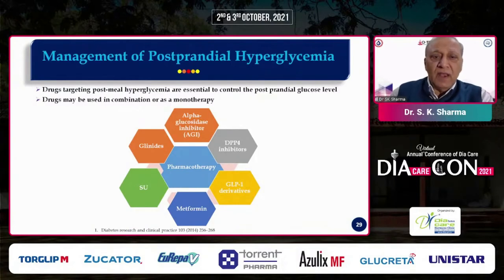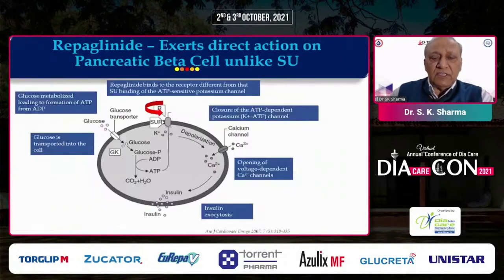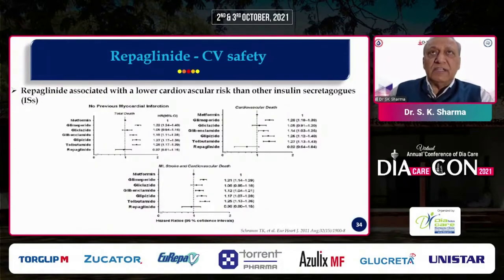Among drugs for postprandial hyperglycemia, meglitinides are highlighted. Repaglinide is a short-acting insulin secretagogue acting on sulfonylurea receptors on the ATP-sensitive potassium channel — slightly different from the sulfonylurea receptor. It closes the potassium channel, opens the calcium channel through depolarization, and insulin is then exocytosed. Repaglinide is to be given just before the meal. Studies on cardiovascular outcomes show that patients on repaglinide had fewer total deaths, cardiovascular deaths, MI, strokes, and cardiovascular events compared to patients on other sulfonylureas.